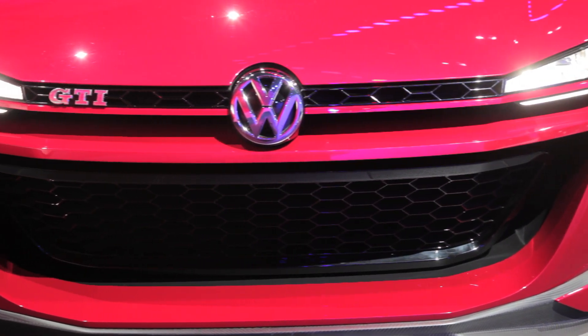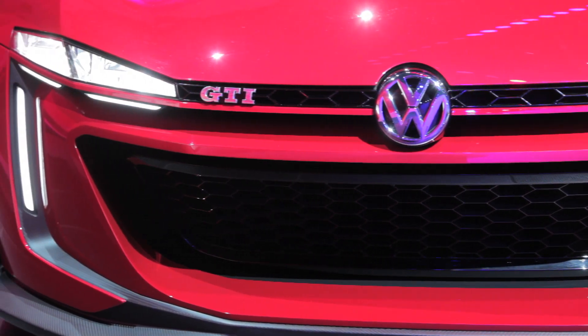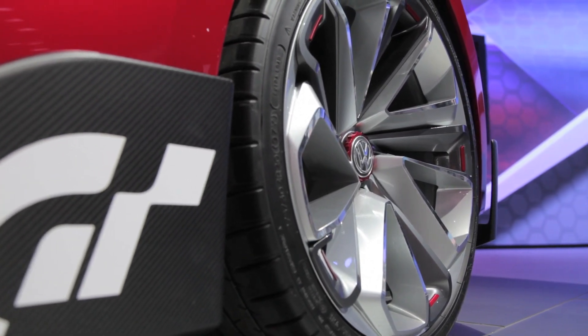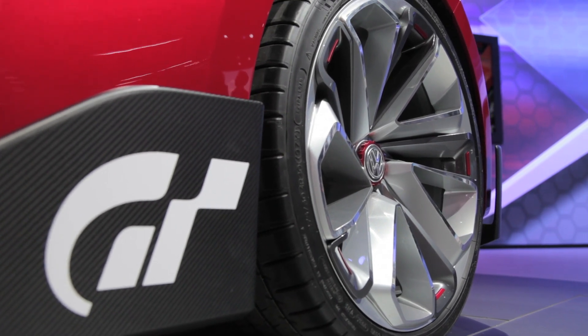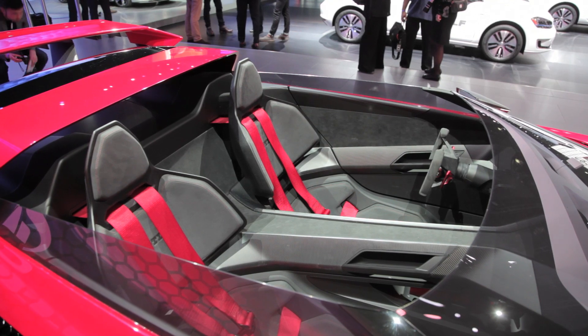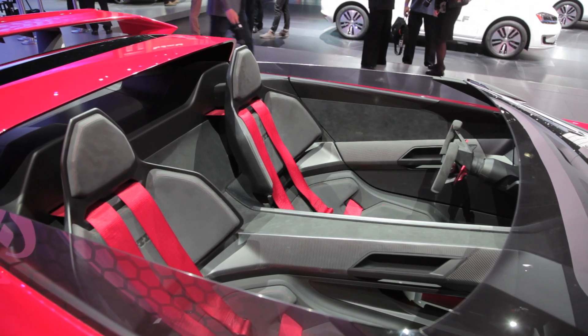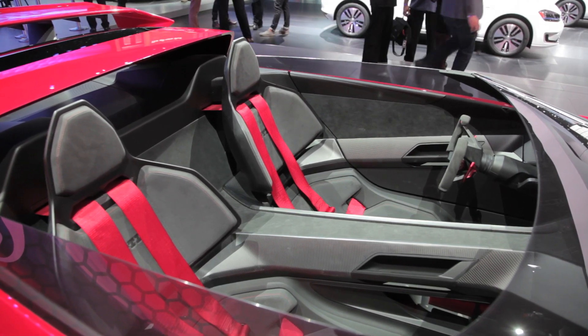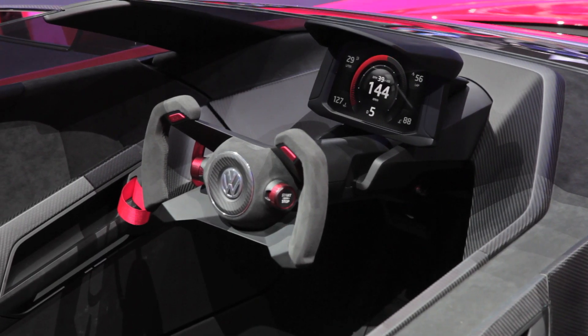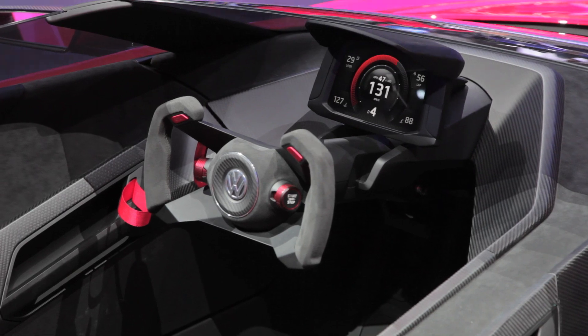Under the hood, the automaker went all out with a 3-liter, 6-cylinder turbocharged engine. That motor makes over 500 horsepower and helps its all-wheel drive car hit 60 miles per hour in just 3.5 seconds. Can you still call this a GTI with performance like that? I mean, those are near supercar levels of performance. Even more impressive is its 3,100 pound curb weight and a top speed of 192 miles per hour.